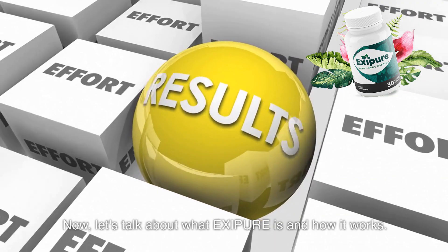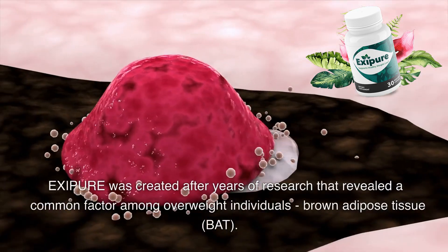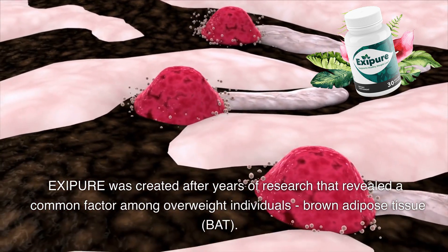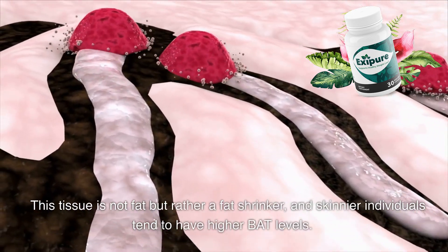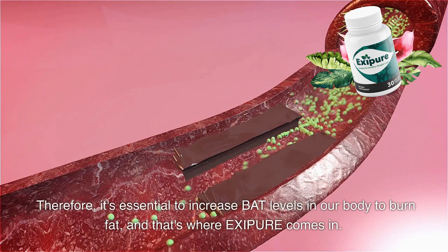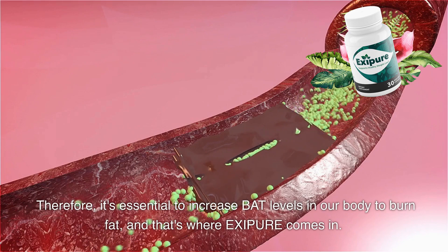Now, let's talk about what Exipure is and how it works. Exipure was created after years of research that revealed a common factor among overweight individuals: brown adipose tissue, or BAT. This tissue is not fat but rather a fat shrinker, and skinnier individuals tend to have higher BAT levels. Therefore, it's essential to increase BAT levels in our body to burn fat. And that's where Exipure comes in.